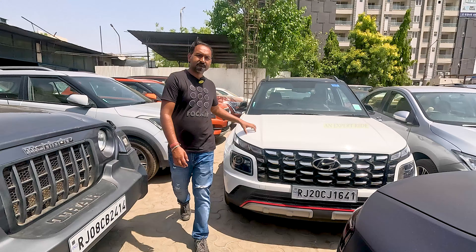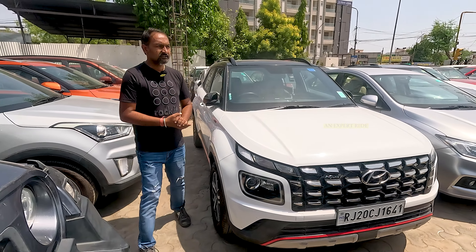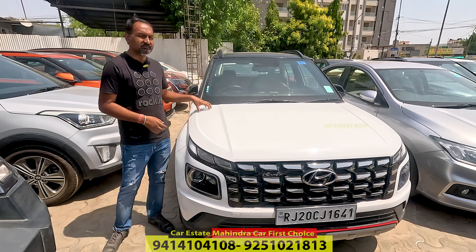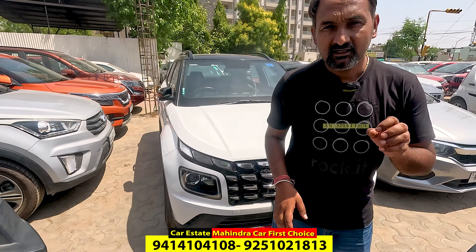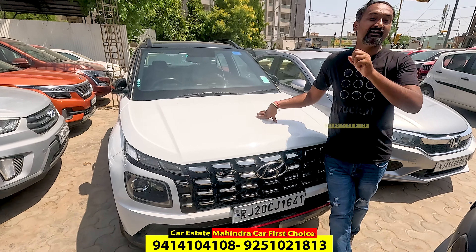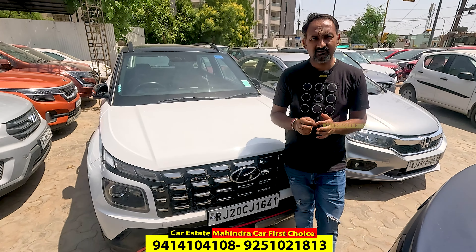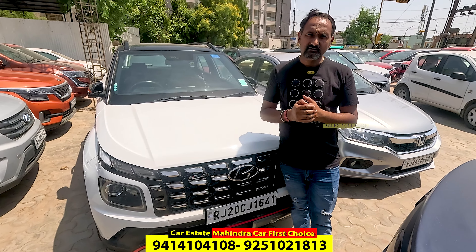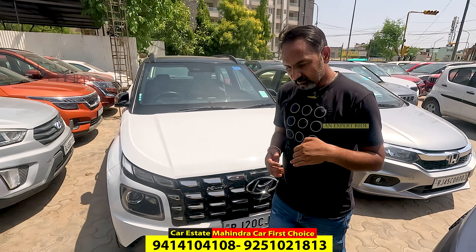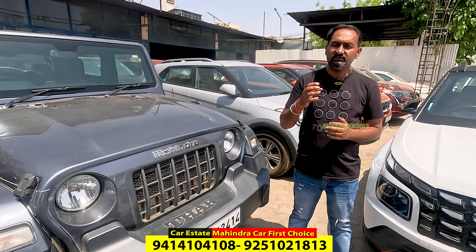Venue N-Line — this is auto transmission, Venue N-Line top variant, one litre turbo, first owner, single-hand driven, 22,000 km, about ₹12,75,000. So if you have the budget of an i20, you can purchase a brand new Venue N-Line in that price — you will have a compact SUV available.